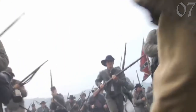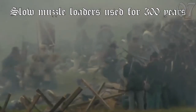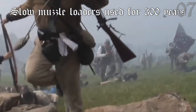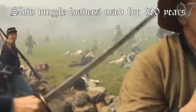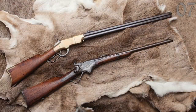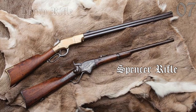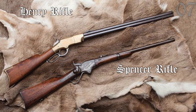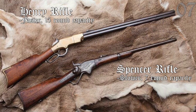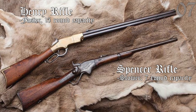Rewind back to the American Civil War. The standard issue rifles of both sides were still muzzle-loading rifles that had been used for the last 300 years. But new ammunition technology finally allowed for the creation of the first high-capacity breech loaders: the lever-action Spencer and Henry rifles. The Spencer had a slower rate of fire and less than half the ammo capacity of the Henry — just 7 rounds versus 15.